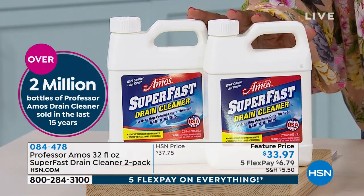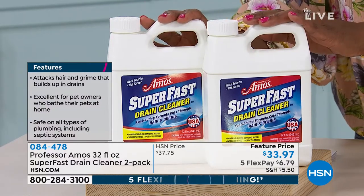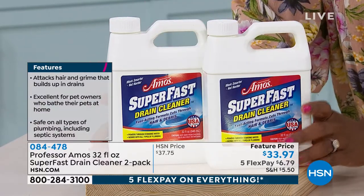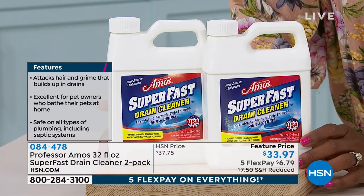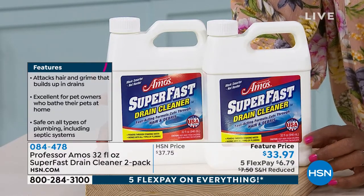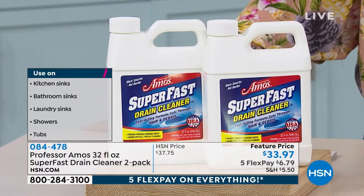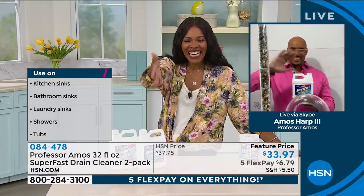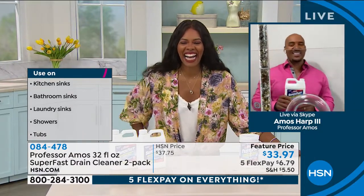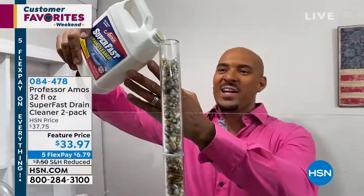Over two million bottles of the Professor Amos Super Fast Drain Cleaner have been sold. This is a feature price — we've got it on five flex because everything during Customer Favorites Weekend is five flex, and we're going to show you how to use it. By 'we' I mean me and Amos Harp III, who's standing close. Good to see you. It's good to see you too. Good to be with you, Tamara. This is so exciting!